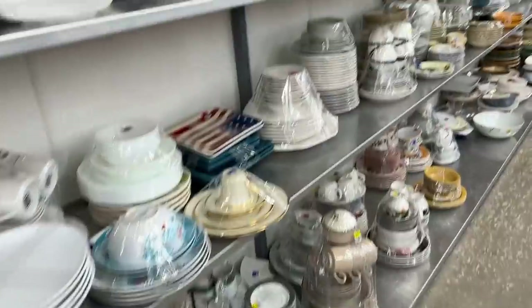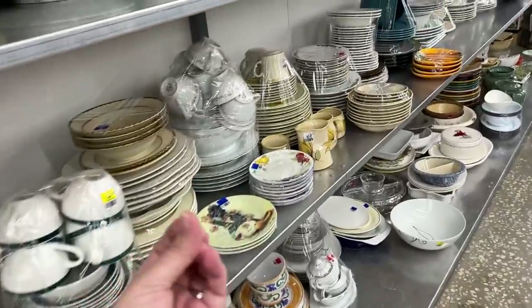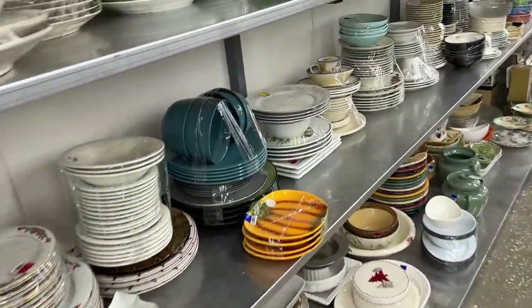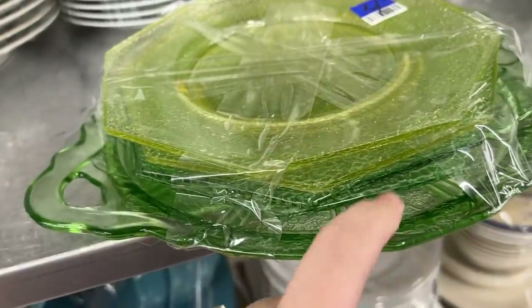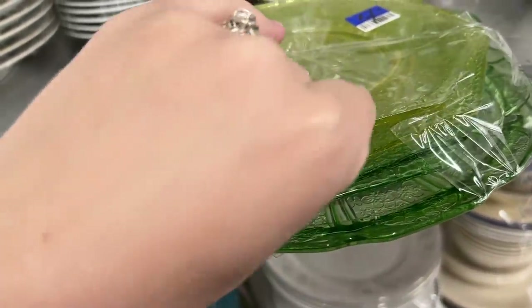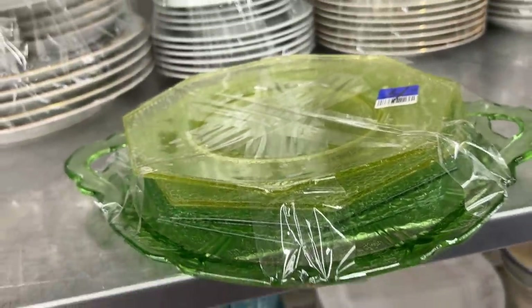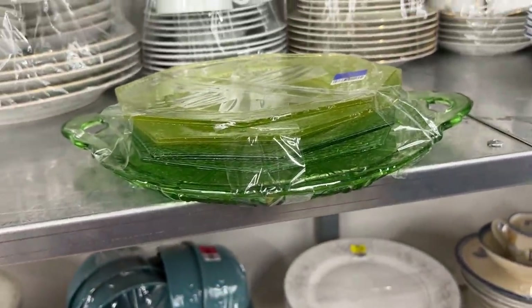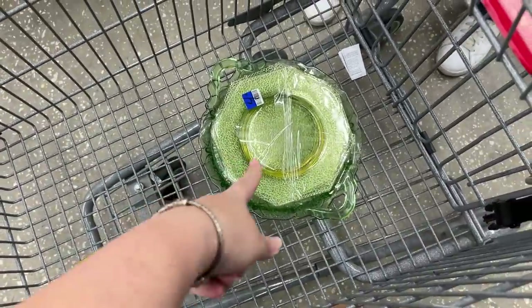Any good stuff over here? I always tell you I'm looking for those Polish things, but they weren't Polish. What are you? Oh, you will probably glow. Is that Vaseline glass? I don't know what the heck that is. Okay, I gotta turn off my camera real quick — I'll be right back. So this whole stack glows!